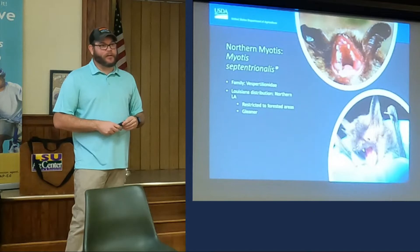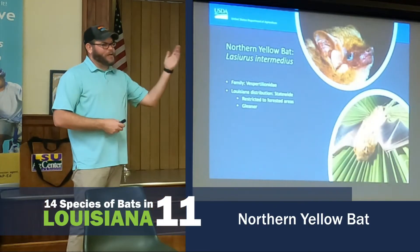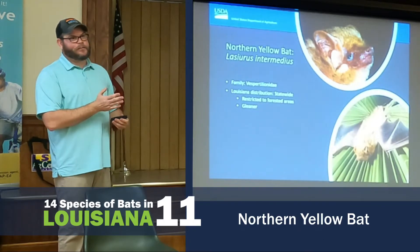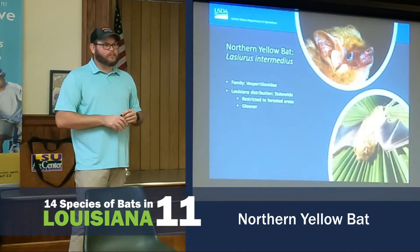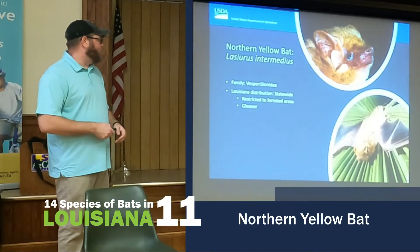The Northern Yellow Bat is not 'northern' like the northern United States — it's 'northern' like north of Mexico. They're statewide and are a very common species along the Gulf Coast from Mexico to Florida, all the way up into North Carolina.